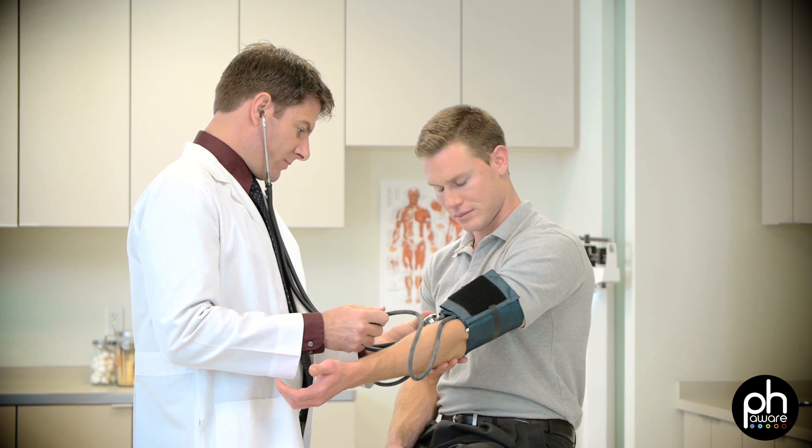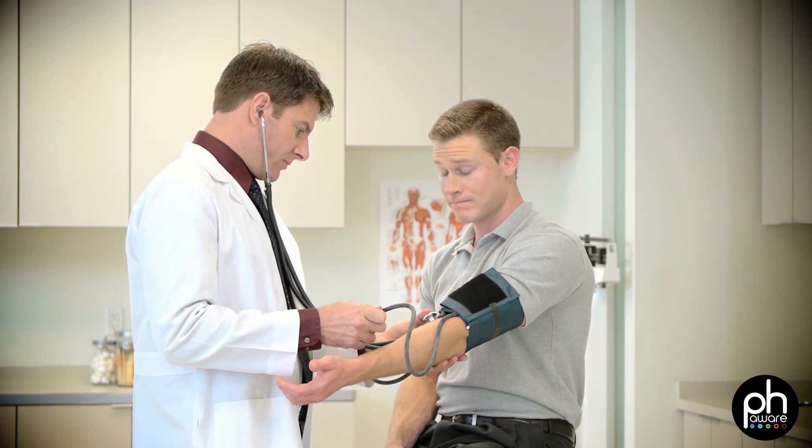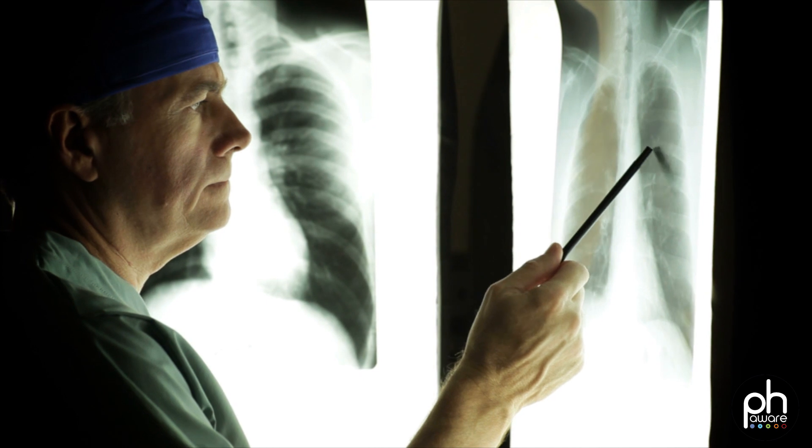A phase two trial is often called a proof-of-concept trial. It's usually a smaller trial in patients with that disease to get information about how effective the drug is to treat certain parameters of that disease. Safety is monitored all the way along.